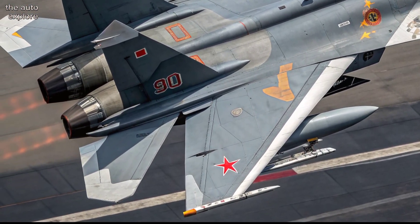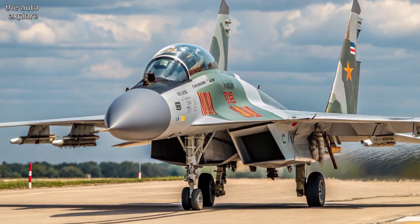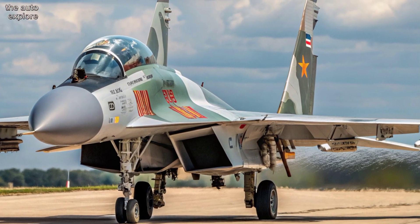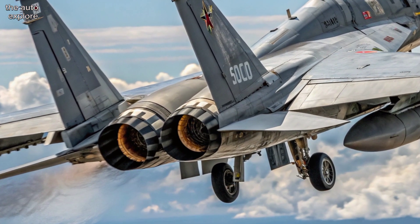It carries a 30mm GSH 30-1 cannon and up to 8,000 kg of weapons across 12 hardpoints. It can fire Astra and R-77 missiles, precision-guided bombs, anti-ship missiles, and even the deadly BrahMos-A supersonic cruise missile.